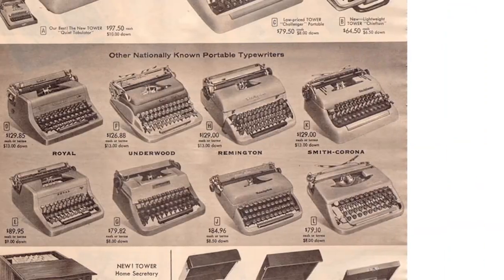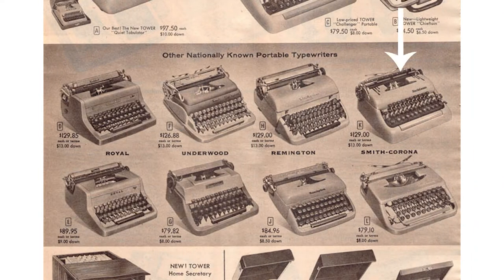In about 1925, they opened their first retail location in Chicago, Illinois. A lot of cool things happened in Chicago, apparently. Up until the 1940s, they were selling the normal branded typewriters of the big names, like Smith Corona, Underwood, Olivetti — all the classics.